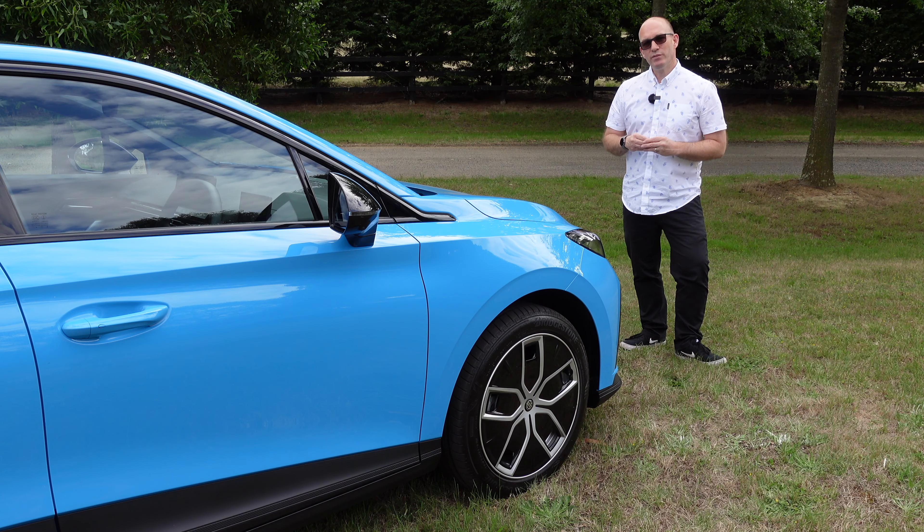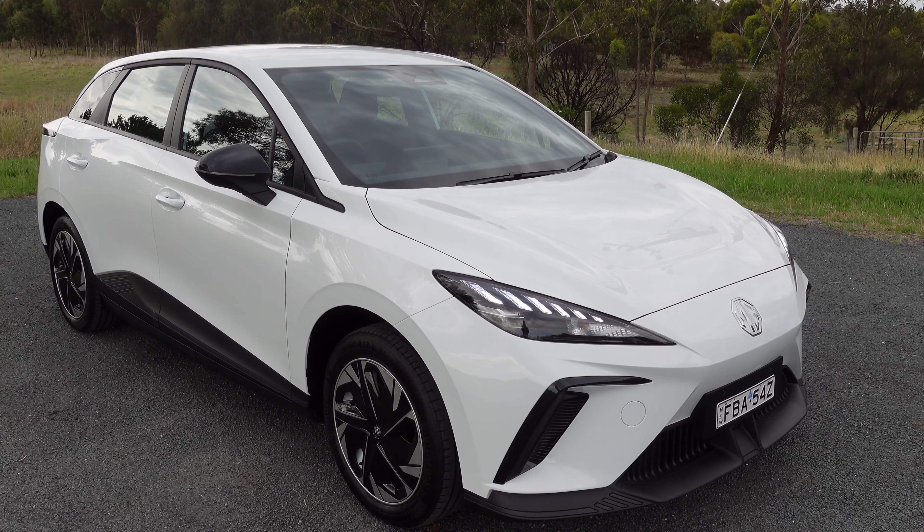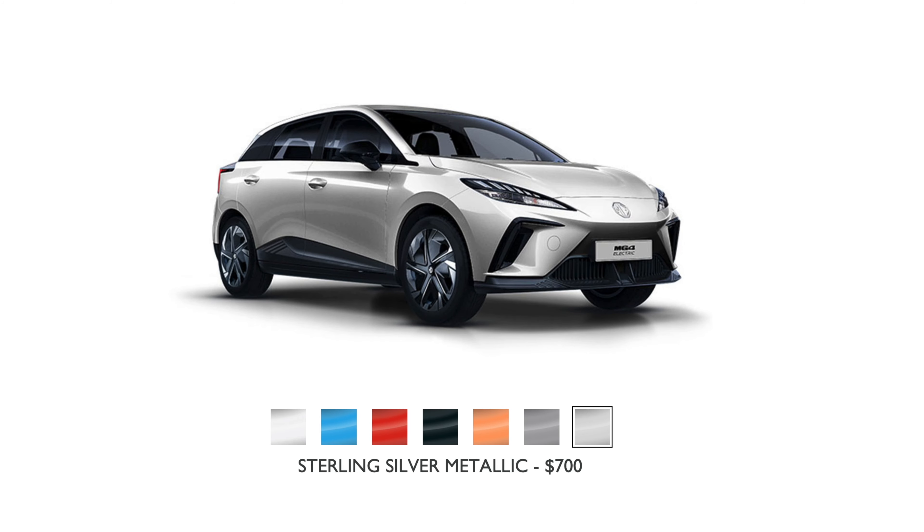The MG4 comes in seven different colours, with white included in the price, or all the other six for just $700 extra.